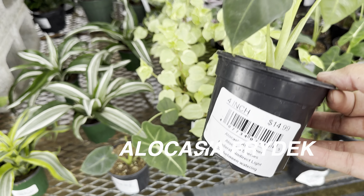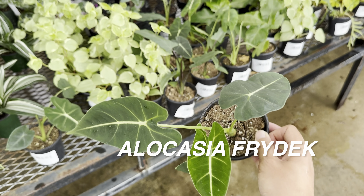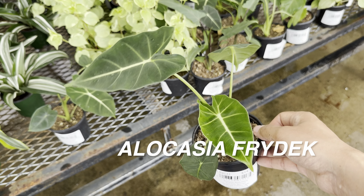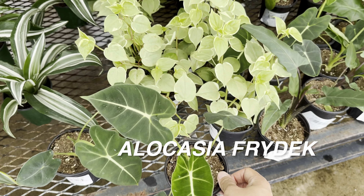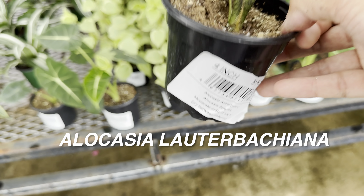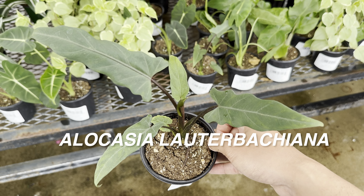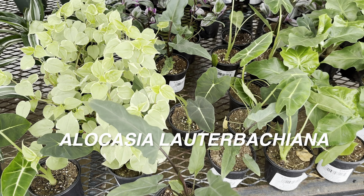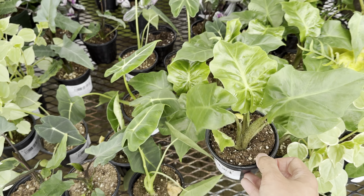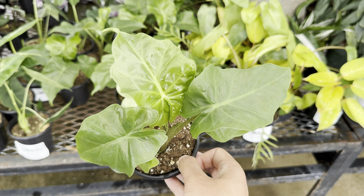Over here we've got some assorted Alocasias for $14.99 — I believe this is an Alocasia Frydek. Please leave in the comments if that's not the correct plant ID. I love some Alocasias — I love the velvety tone on this particular one. And then there's another beautiful Alocasia here that starts with an L. Proven Winners offers this particular plant for $29.98 but Calloway's has it for only $14.99.